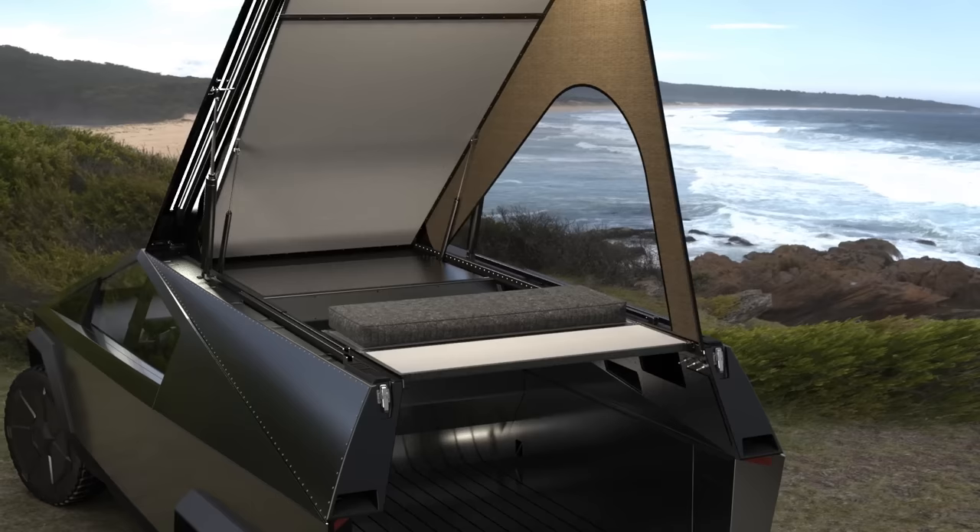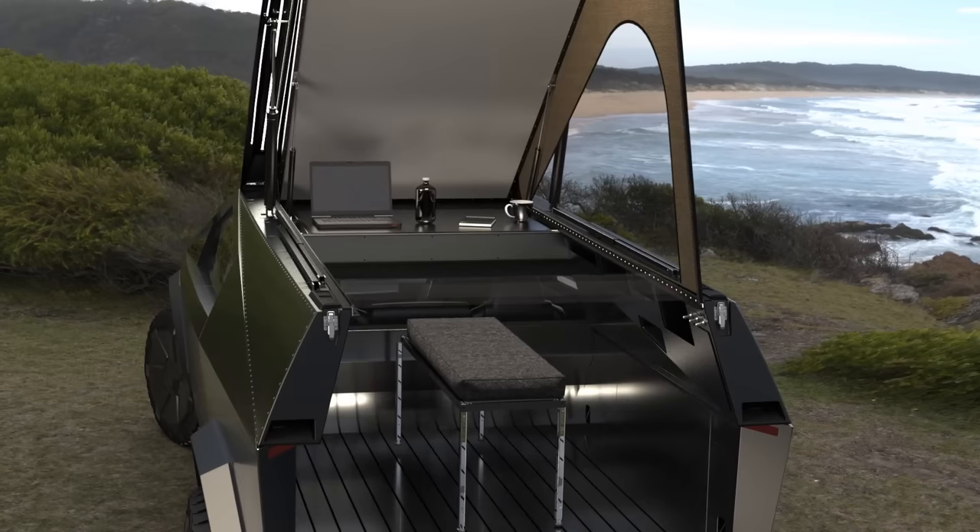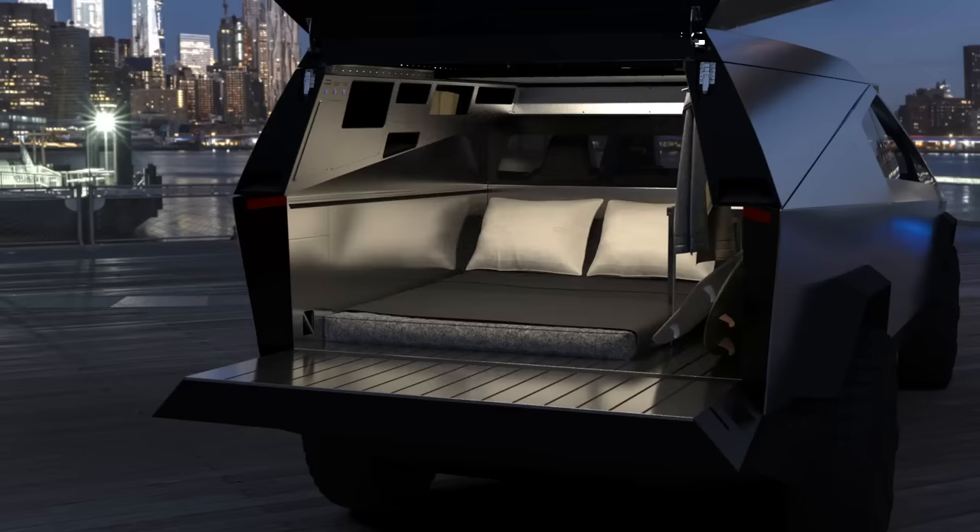Nearly every element of your camper has more than one function. Extensions stored at the foot of your bed become benches and tables that you can rearrange however you'd like for a comfortable zone or mobile office.